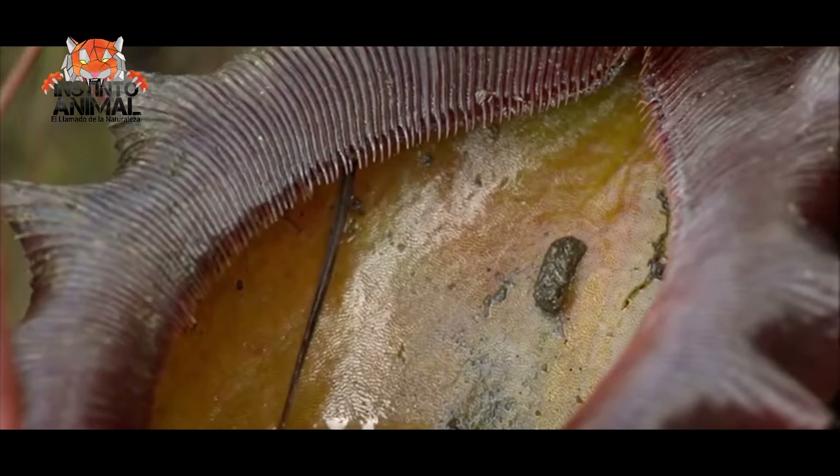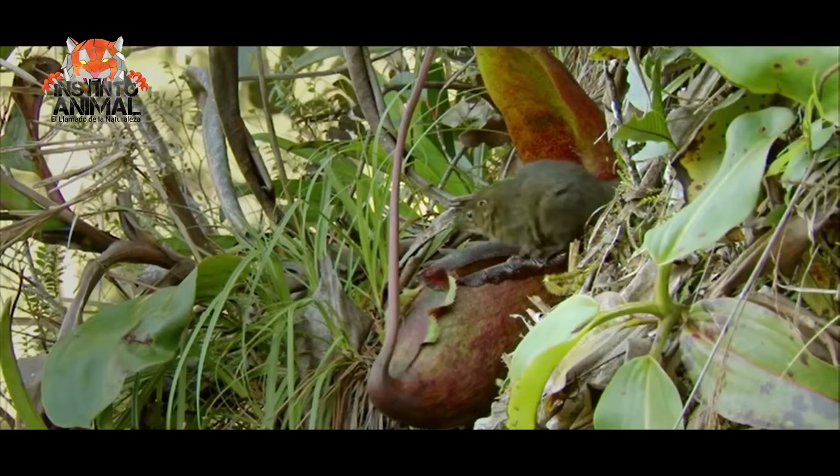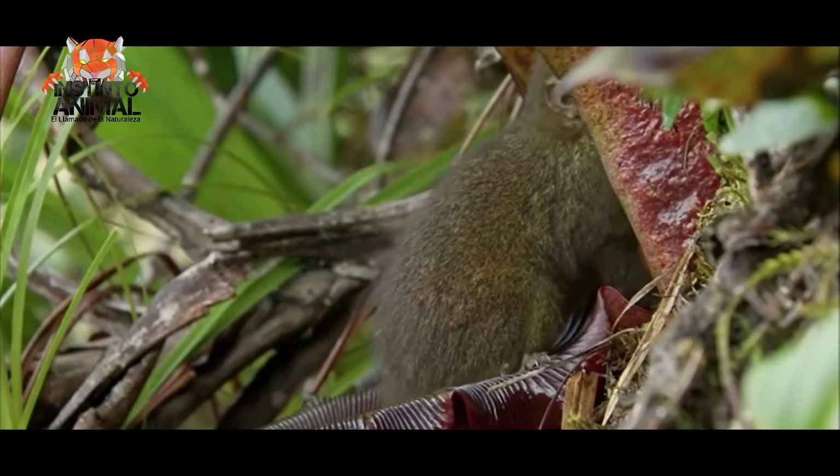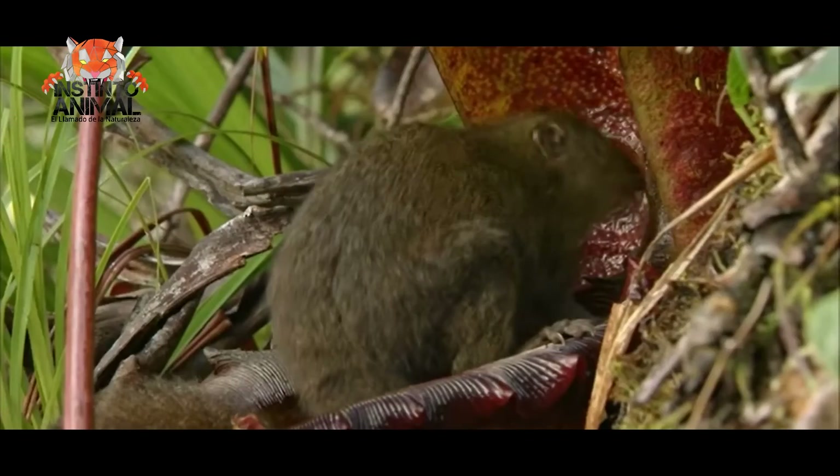Yes, you heard that right. The carnivorous plants exude a nectar in a way that is only accessible when the shrew places its butt over the hole in the pitchers. It's like a form of payment.